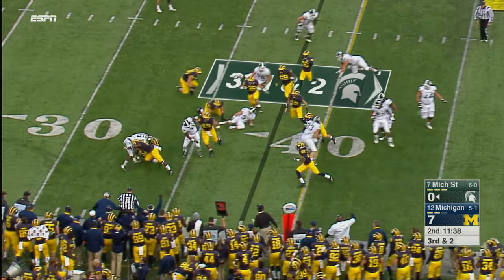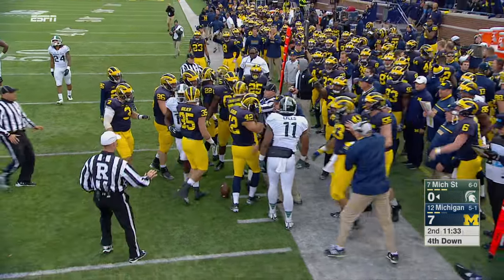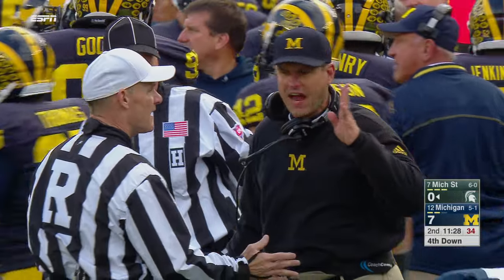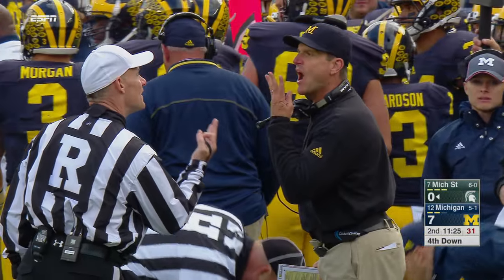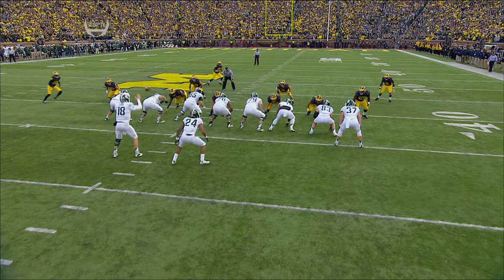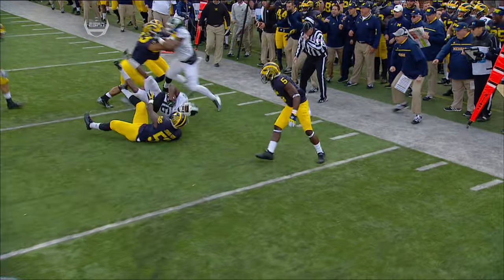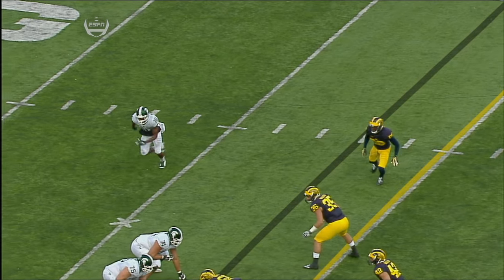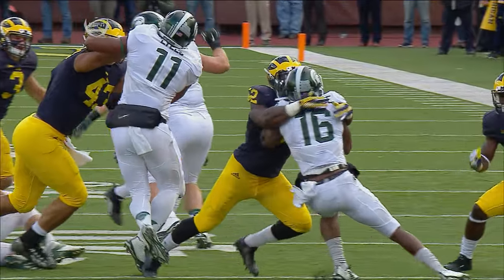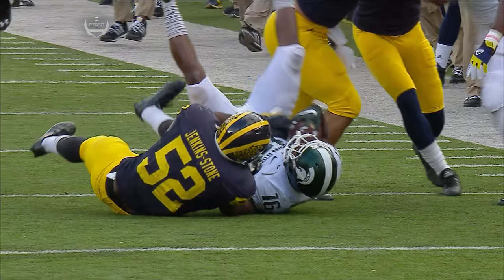He flips it to Burbridge who is buried behind the line of scrimmage. Royce Jenkins Stone, the buck linebacker, has taken over for the injured Mario Ojemudia — their most dynamic pass rusher. Jim Harbaugh not pleased with John O'Neill. Jenkins Stone has done a nice job since Ojemudia went out of the Maryland game with a torn Achilles. They did a great job of playing the chop block on the offensive line. Pendleton the fullback gets back on his feet.